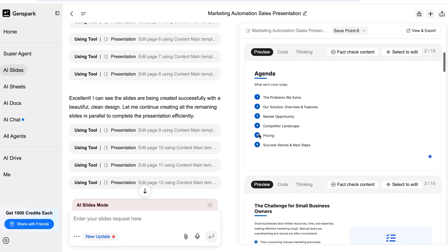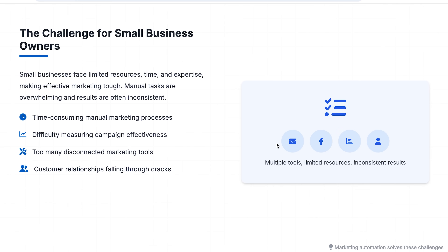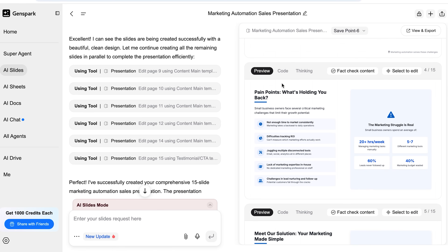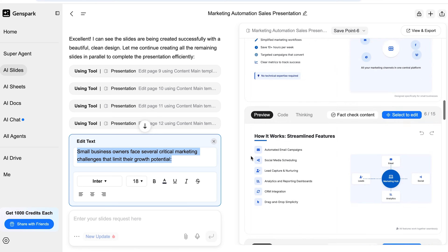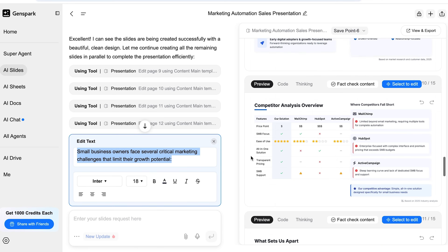What you get back is not some basic generic slideshow. I'm talking real research, a structure that actually flows, and visuals that look like you hired a designer. If you want to tweak it, just click into a slide and adjust it, then export the whole thing into PowerPoint or PDF. Usually a deck like this would take a designer two to three weeks and cost a few grand. With GenSpark, you've got a deck ready to present by lunch.